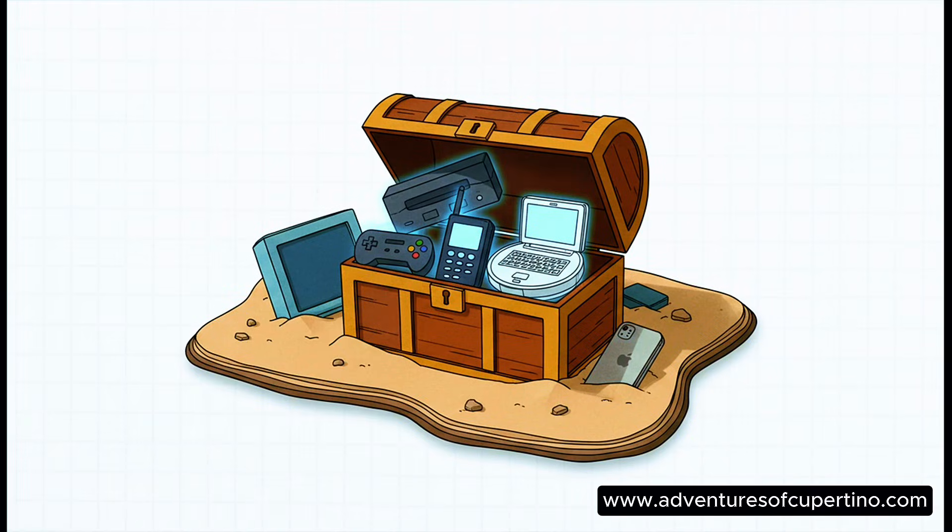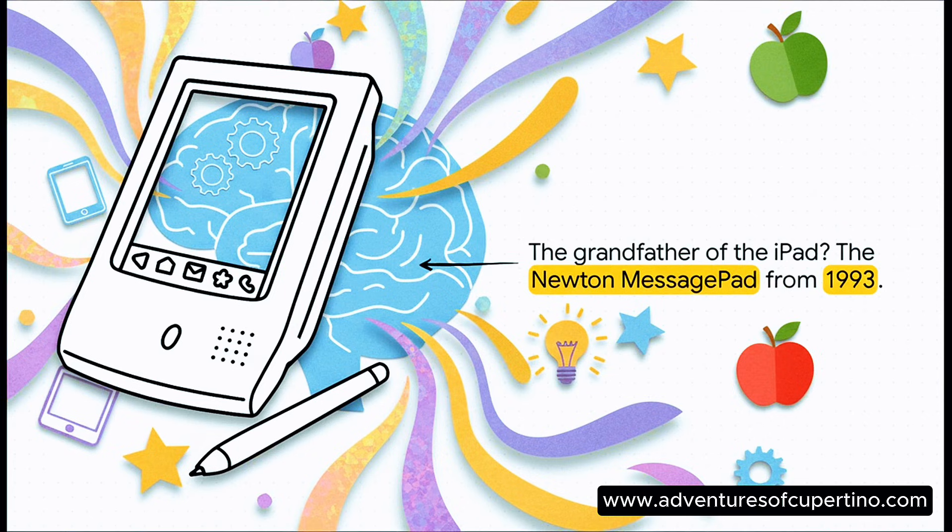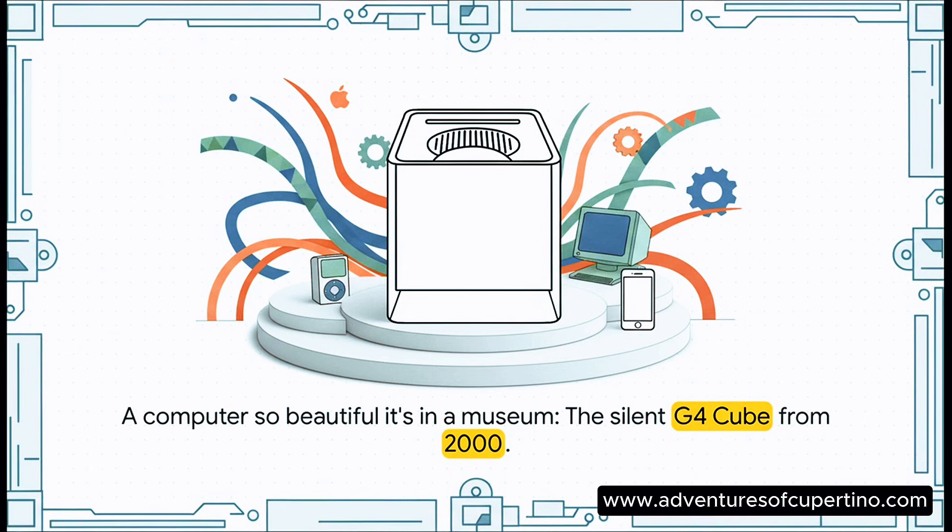This was really made for the true fans. It's got all the deep cuts you'll remember. You can tell them about the Pippin — yeah, Apple's very own game console. And the Newton, basically the grandpa of the iPad we all use now. Even the beautiful G4 Cube is in here. It just shows how design was always everything.